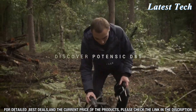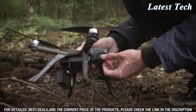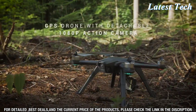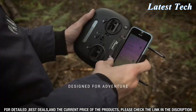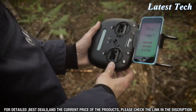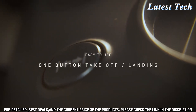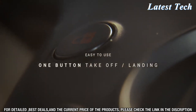The Potencek D85 Drone comes with a 720p HD camera that takes stunning aerial photos and videos. You can capture breathtaking footage and capture the beauty of your surroundings from a new perspective. The camera's adjustable tilt angle lets you capture footage from different angles. The drone is also equipped with an impressive range of up to 1,000 meters, allowing you to explore more of the world from the sky.